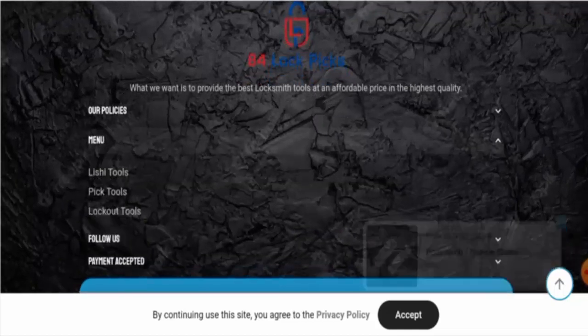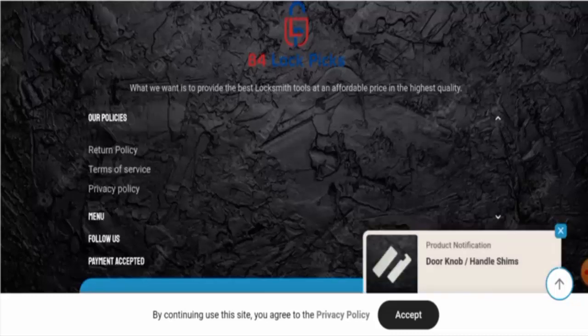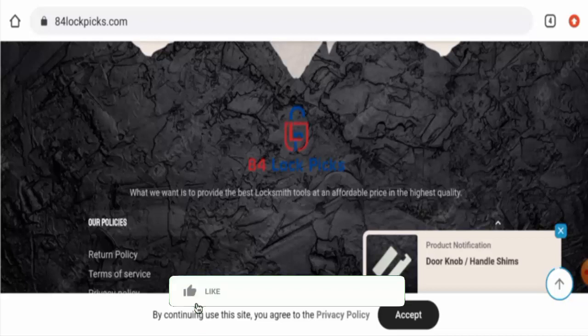Next, if you want to know about the shipping timing, we found that they do not have a separate page section for that, and they haven't provided their shipping information anywhere else either.